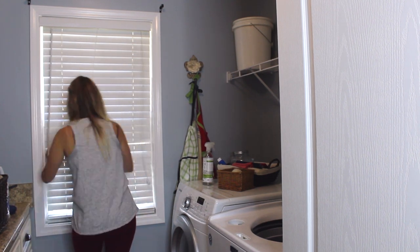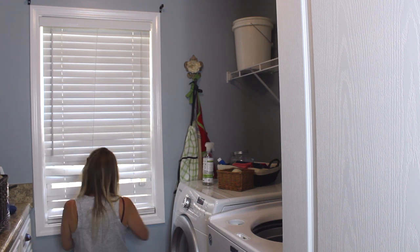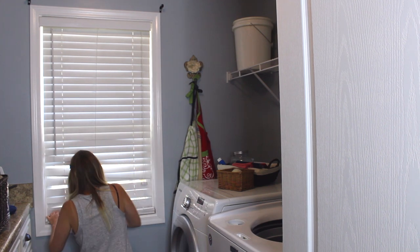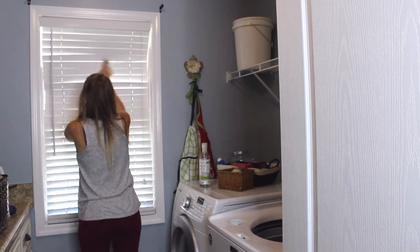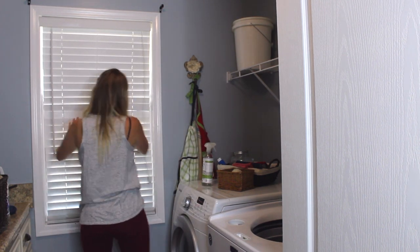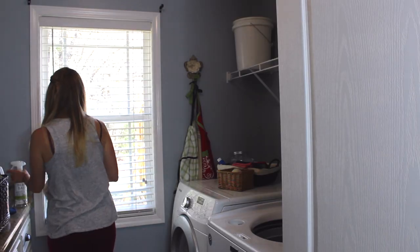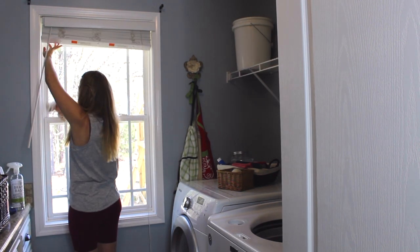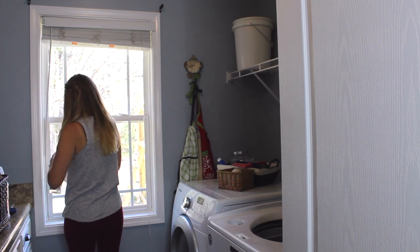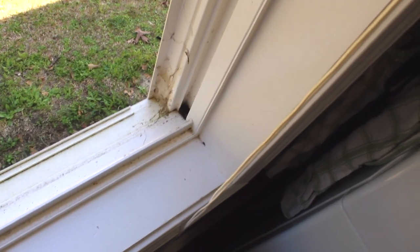Once I'm done wiping down all the blinds, I wipe down the frame around the window, making sure to get in all those grooves — especially the top, where most of the dust is. Then I roll the blinds up and clean all that inside part of the window frame. Next I open the window — this is probably the most disgusting part. We don't have screens, so it's exposed to the outside. It's April and a lot of pollen has fallen, so there's green and yellow pollen, spider webs, and fly poop. I spent a good amount of time wiping down the bottom part of the window pane and all the sides.